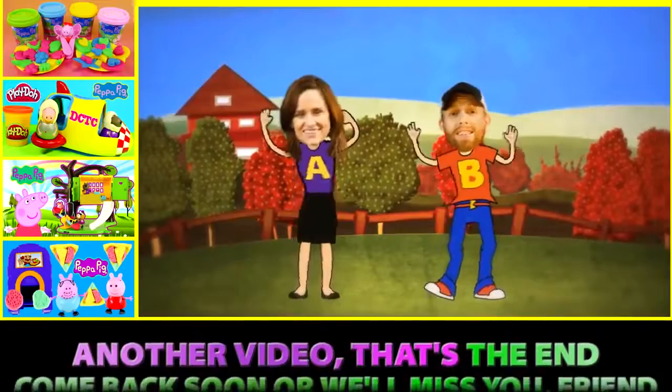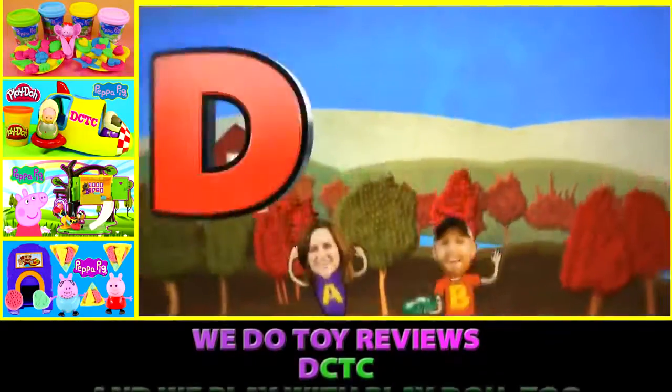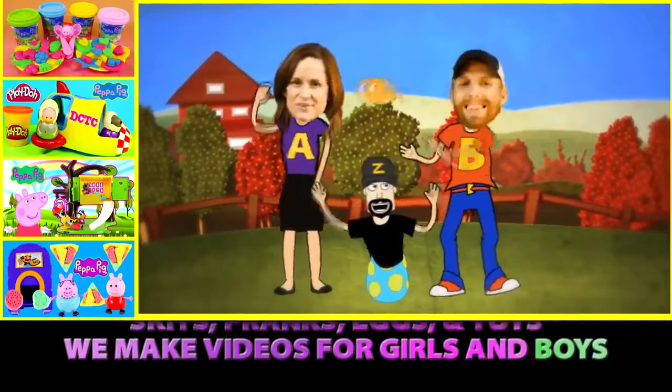Another video, that's the end. Come back soon or we'll miss you, friend. DCTC! We do toy reviews. DCTC! And we play with Play-Doh too. Skits, pranks, eggs and toys. We make videos for girls and boys. Uh huh, uh huh, that's right.